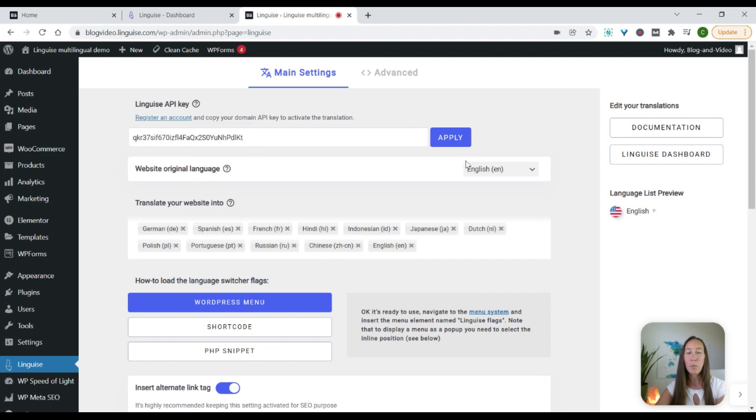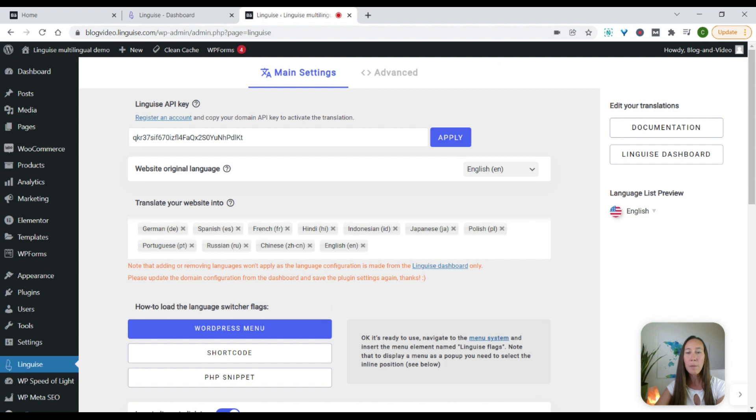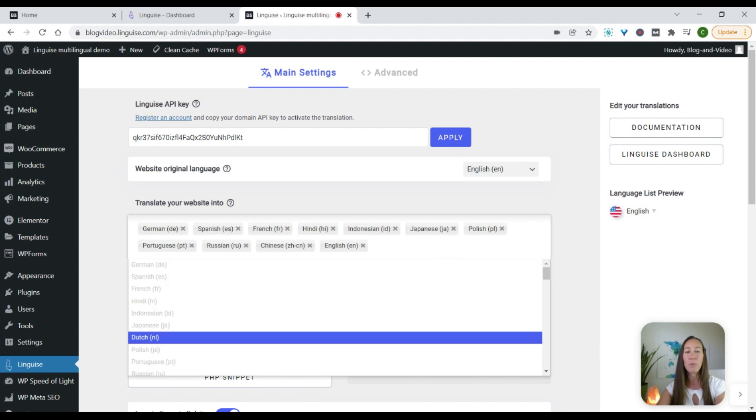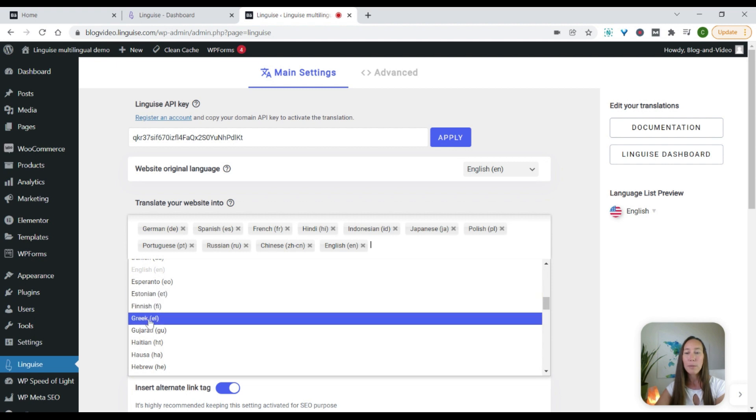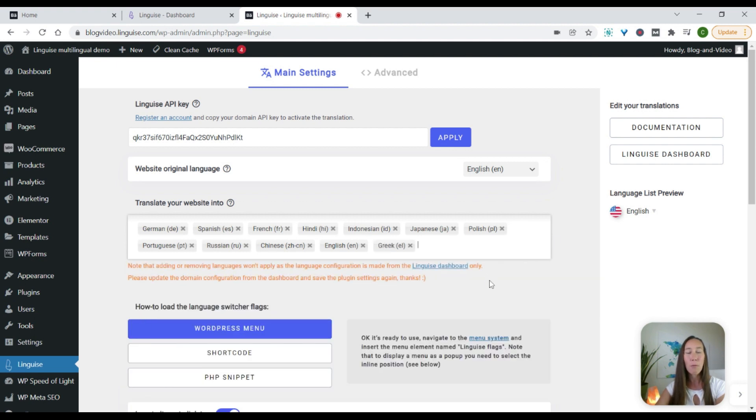Now we have just a few settings. The first is we need to make sure that we select our correct website language — our original language is English. Then we can select all of the languages that we wish to translate our site to. In this case we have German, Spanish, French, Hindi, and so on. If we want to remove any of these, we can simply select the X and it will go away. And if we want to add any, it will give us a whole list of all the different languages, and we can simply select that to add it to our language list.